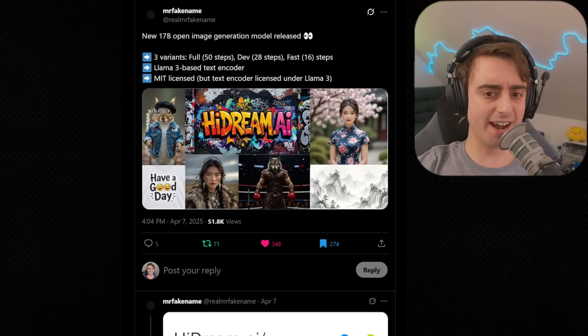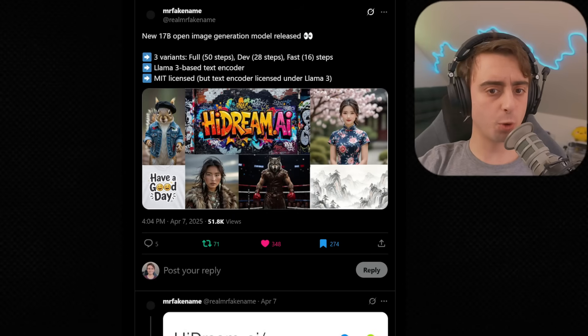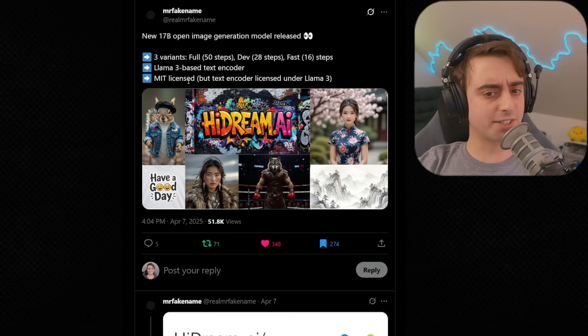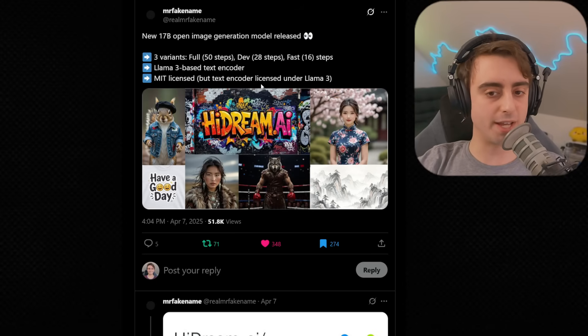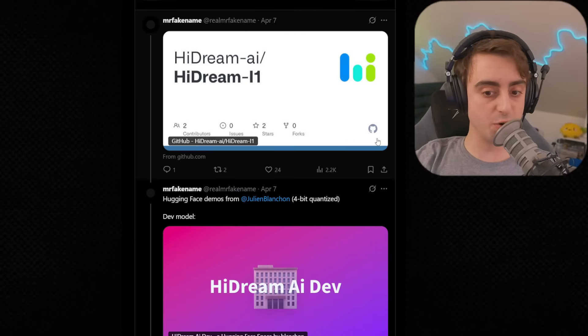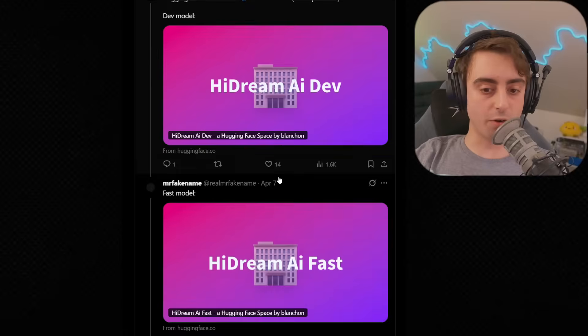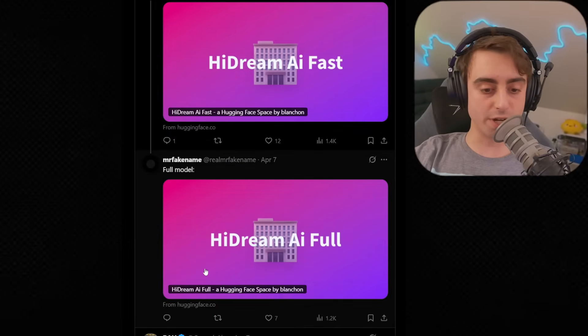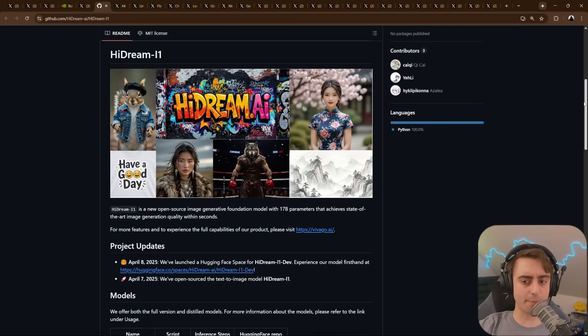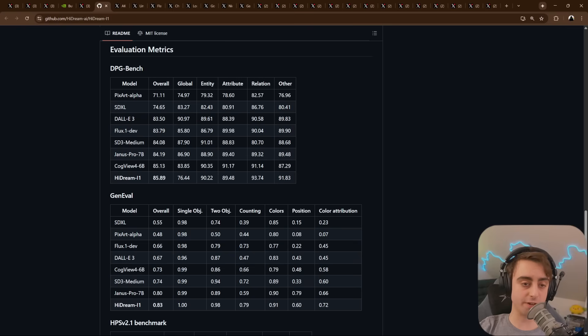This is Hydream AI. It's got three variants: full quality, dev quality, or fast quality. It's MIT licensed, however the text encoder is Llama 3 based, so that still maintains the Llama 3 license. But other than that, it's fully open source — a brand new image gen model. You can test them all on Hugging Face for completely free, so that's linked down below. It does require a pretty significant amount of VRAM to run.